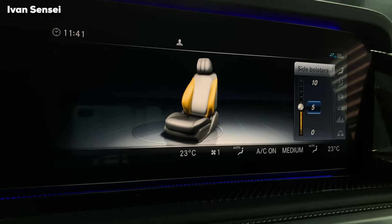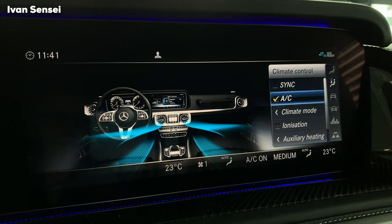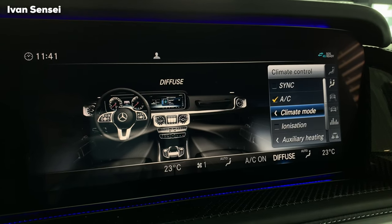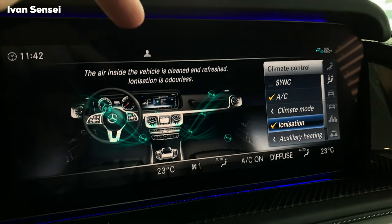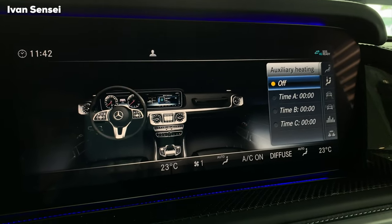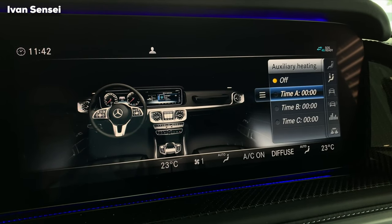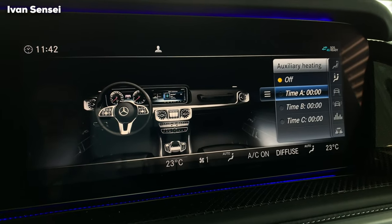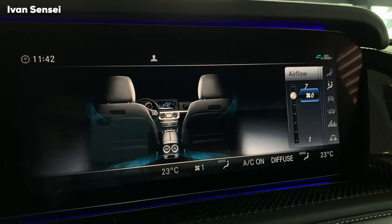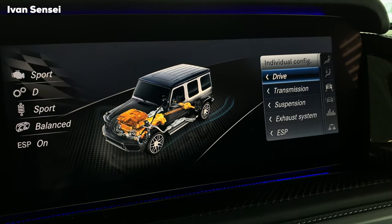Climate control can be set to many modes — medium, focus, or diffuse. You can put on ionization of the air to keep the interior clean and refreshed — it's odorless. Auxiliary heating can be turned on from your phone or key fob, or scheduled to turn on at a specific time, like every morning before work. For the rear, you can select the airflow. In dynamic select, you can have individual configuration of drive, transmission, suspension, exhaust system, and ESP.